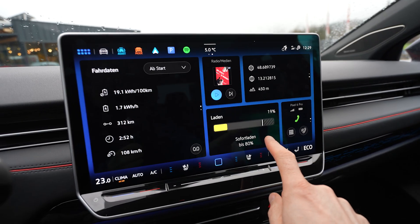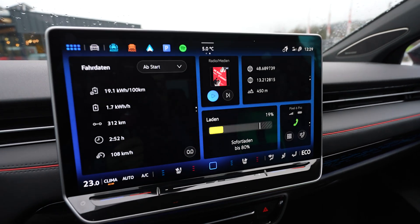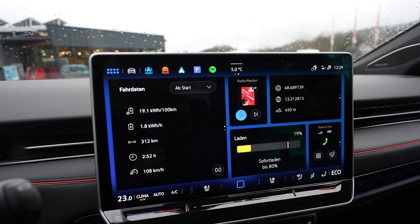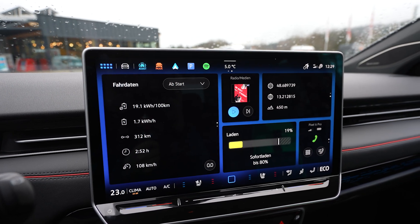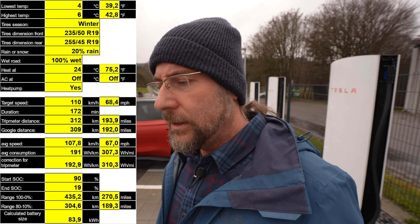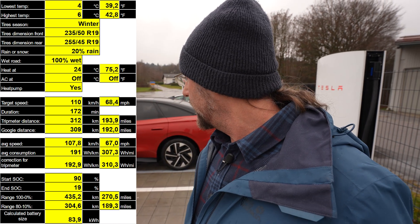I arrived with 19%. The car says I drove 312 kilometers; Google Maps says 309. Average consumption is 191 watt-hours per kilometer. Taking 309 kilometers driven and 71% of the battery used, that gives a full range of 435 kilometers today — with four to six degrees, wet road with some rain, heat at 24 degrees, and comfort mode for half the time. That was okay.